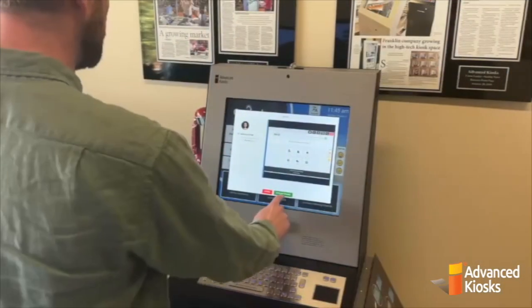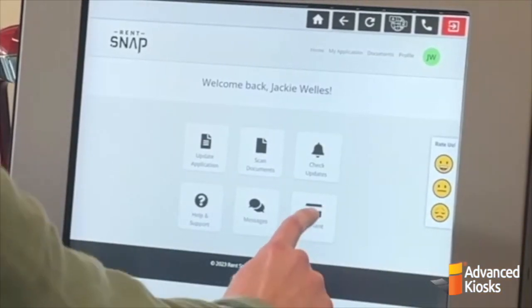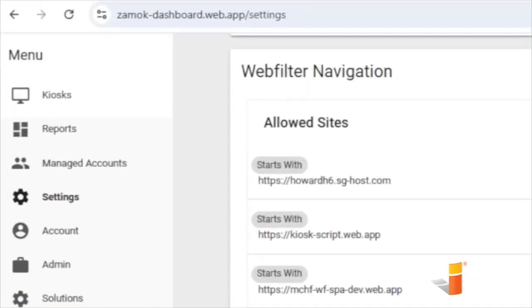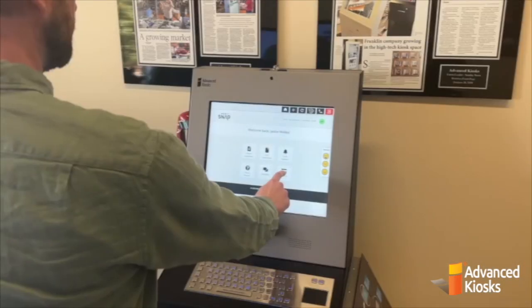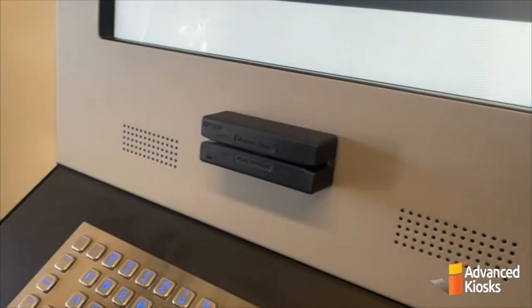The rent payment is handled by a third-party portal selected by the Housing Authority. This gateway is hosted on the web, accessible from the kiosk, but secured to prevent browsing beyond the payment page. The integrated web filter restricts browsing to only the sites you permit, ensuring a controlled and secure experience. The kiosk offers an optional card reader for quick, seamless payment processing.